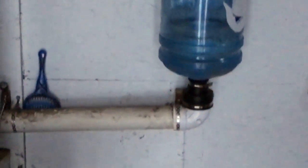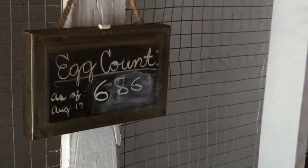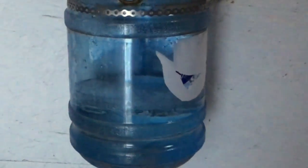I had to fix that and get them some fresh water. We just got them a new style of waterer for the inside of the coop that hangs and holds a lot more water. There have been a couple of changes since last time — our egg count is up to 686 since August 17th, 2018.